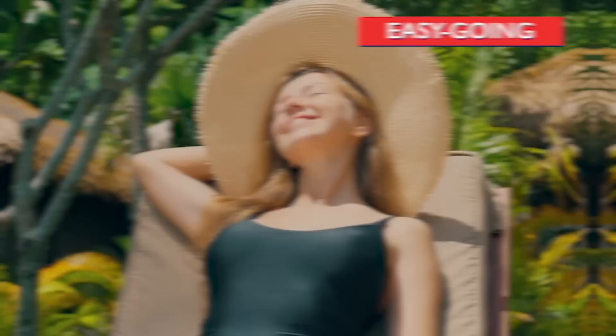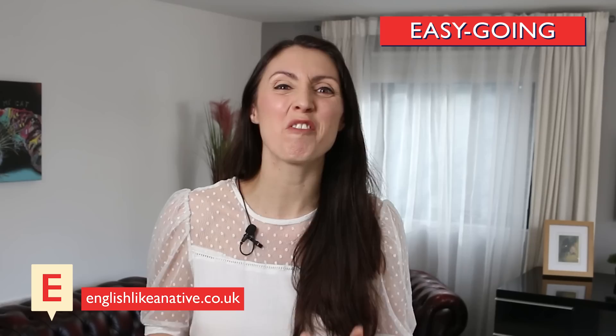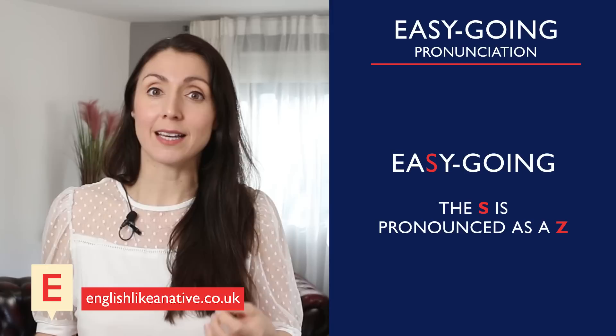Next: easy-going. This means to be generally relaxed and tolerant. 'It helps to be easy-going when you're working with kids — they're often noisy and messy.' Now, the S in easy is pronounced as a Z, so don't pronounce it as 'easy-going' but as 'easy-going.' Easy-going.